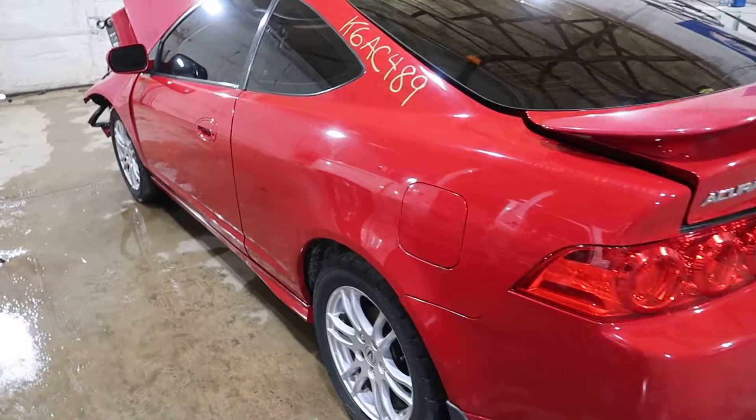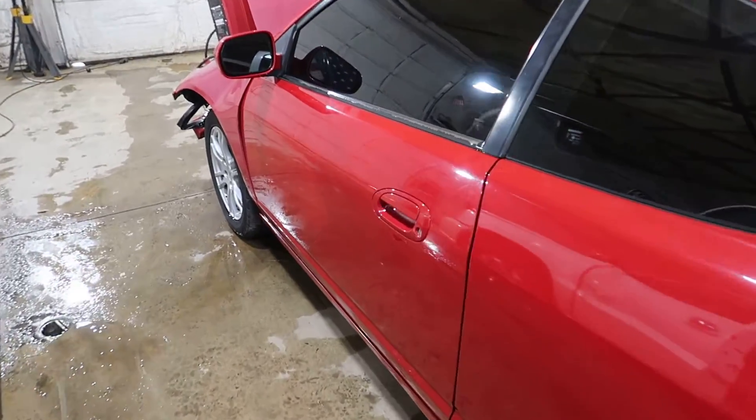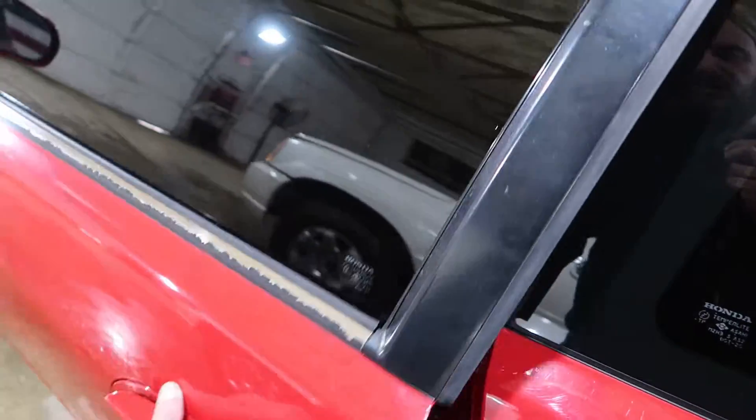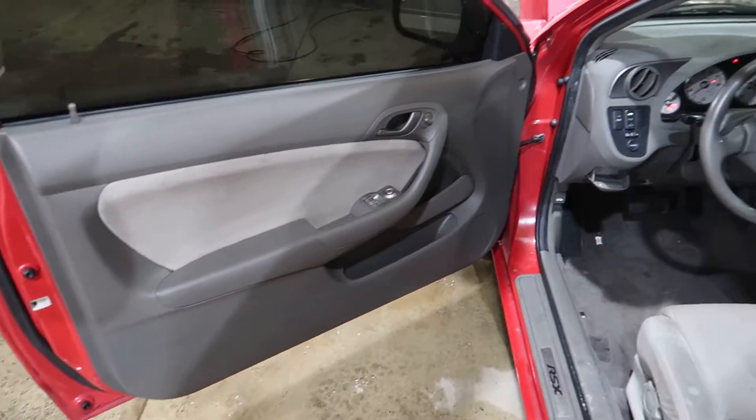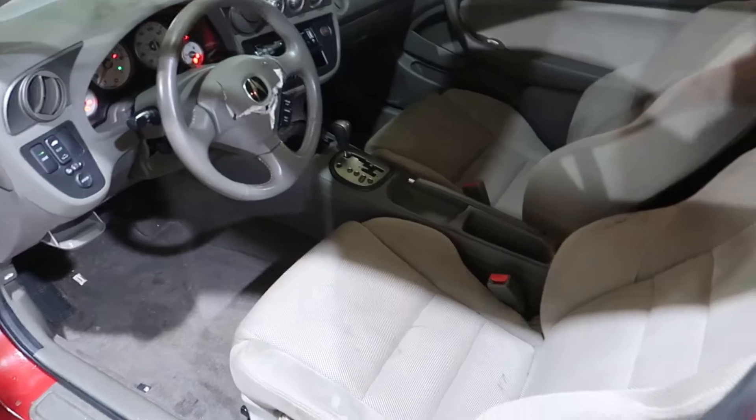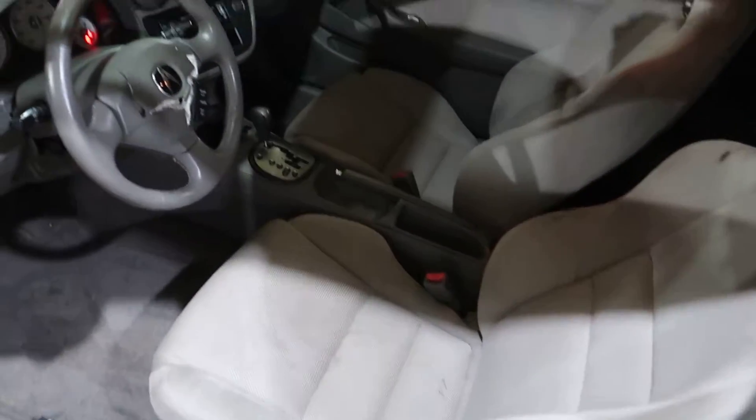It does have what they call titanium cloth interior, just a beige cloth. This is not a Type S. This is just a standard RSX.